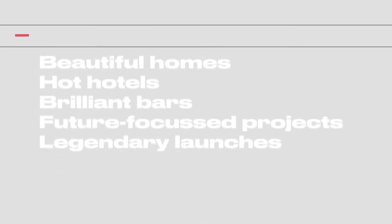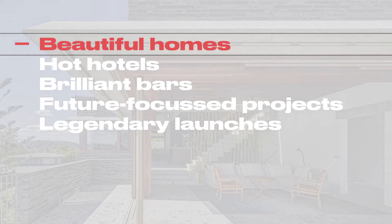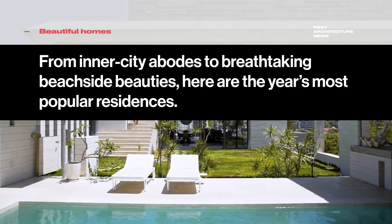The 2020 highlights from Daily Architecture News. From the inner city abodes to breathtaking beachside beauties, here are the year's most popular residences.